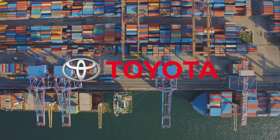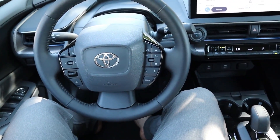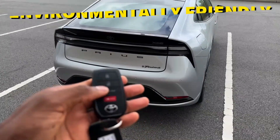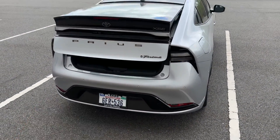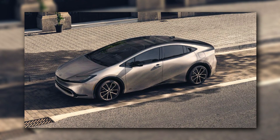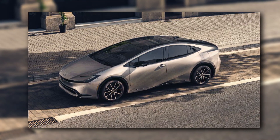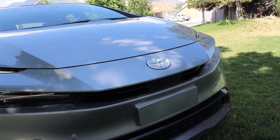Toyota has worked hard to make the 2024 Prius even more environmentally friendly and sustainable. The vehicle is constructed with environmentally friendly materials such as recycled and sustainably sourced components. Toyota's commitment to sustainability extends beyond the vehicle, with the corporation implementing waste reduction and energy efficiency programs in its manufacturing plants.